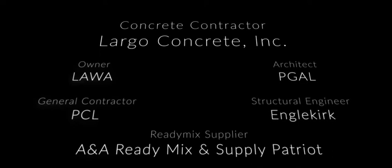We'd like to recognize General Contractor PCL, PGAL Architects, Engelkirk Structural Engineers, A&A ReadyMix, and supply Patriot for their contributions on this project.